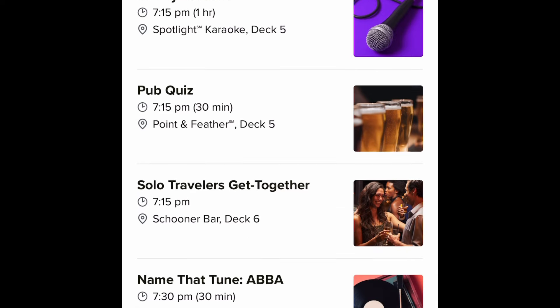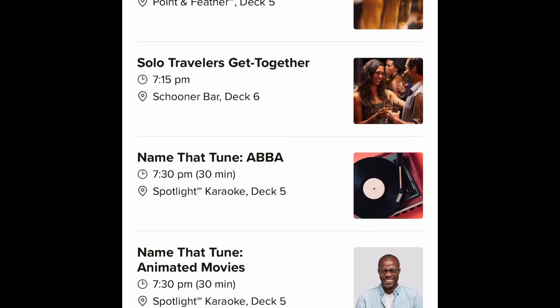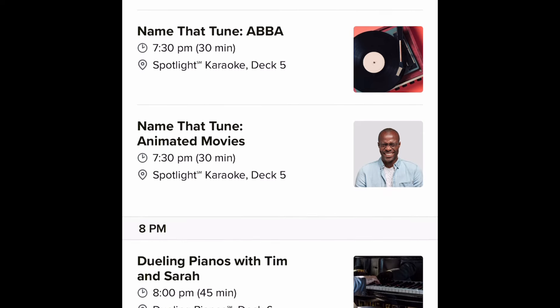The family dance parties are at 7 p.m. and I really want to check that out, but it is during dinner. We might keep dinner pretty chill the first night — not have a long hour-and-a-half two-hour meal — because there's just so much happening.